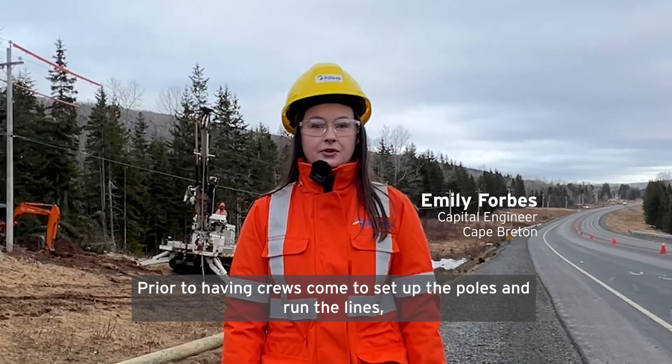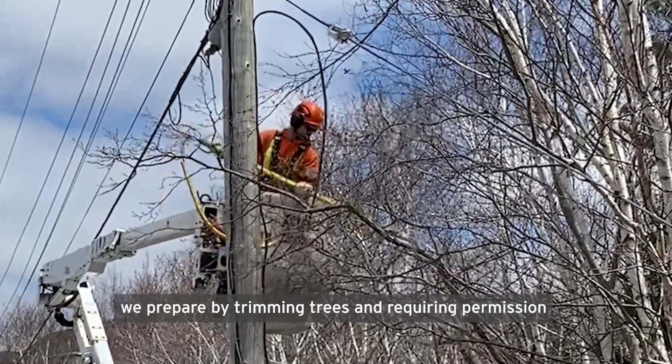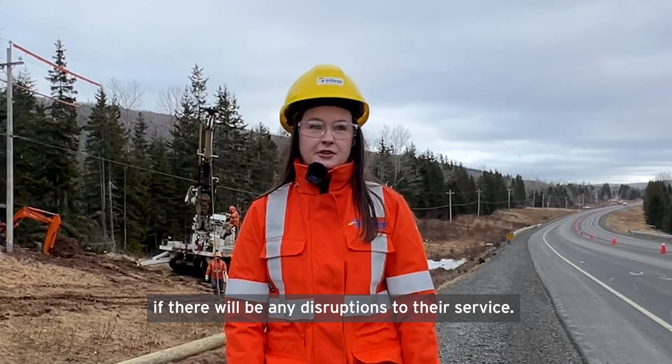Prior to having crews come to set up the poles and run the lines, we prepare by trimming trees, requiring permission and any permits that are required for work in this area, as well as notifying the surrounding area if there will be any disruptions to their service.